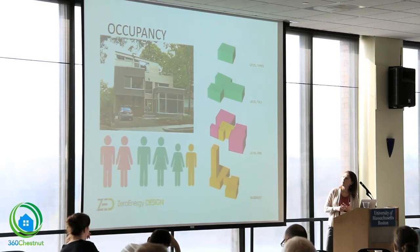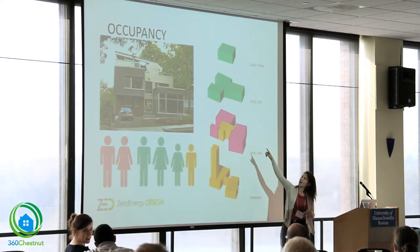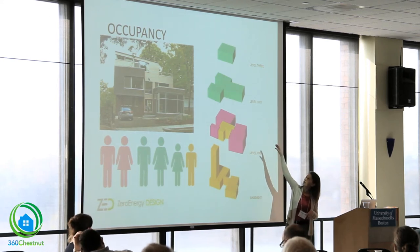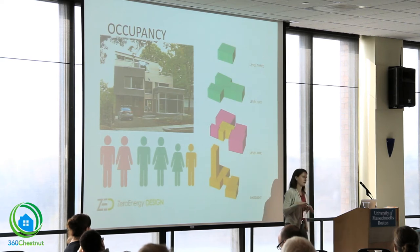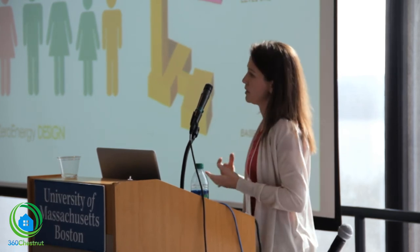The older couple — shown in pink — occupies the first level, with a master suite at the back of the house, a dedicated office, and a kitchen and living space in the front. The younger couple has the top two floors, with their master suite on the third floor for separation and their living space on the second floor. They have a shared entry, a shared basement with a walkout condition, and a central stairwell that plays a number of roles I'll come back to.